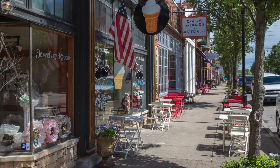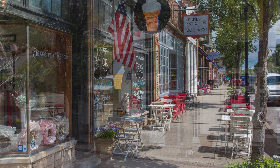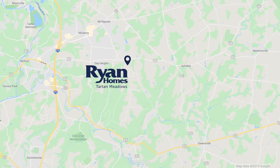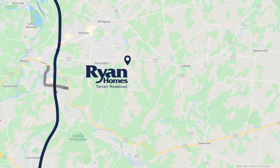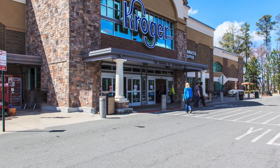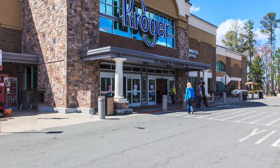For more outdoor fun, head to Old Milford's charming downtown with local restaurants and boutiques, just minutes away. Living at Tartan Meadows means staying connected to the places you love. You'll be in close proximity to everything you need along I-275, the Milford Parkway and Route 132. Grocery stores, doctor's offices, and shopping are all just minutes away in the premier Milford location.